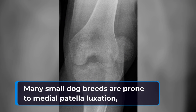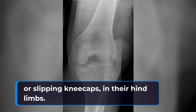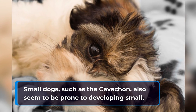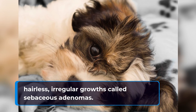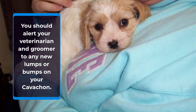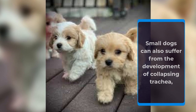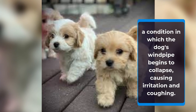Many small dog breeds are prone to medial patella luxation, or slipping kneecaps, in their hind limbs. Small dogs such as the Cavachon also seem to be prone to developing small, benign, irregular growths called sebaceous adenomas. You should alert your veterinarian and groomer to any new lumps or bumps on your Cavachon. Small dogs can also suffer from the development of collapsing trachea, a condition in which the dog's windpipe begins to collapse, causing irritation and coughing.